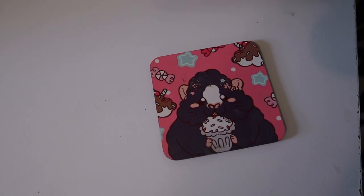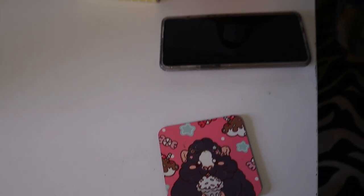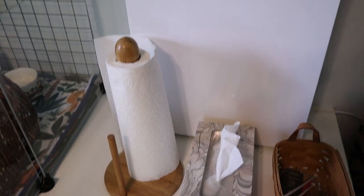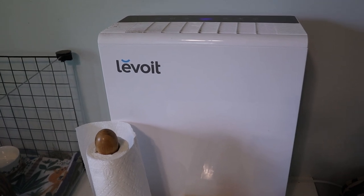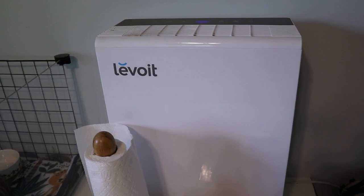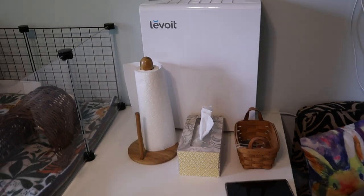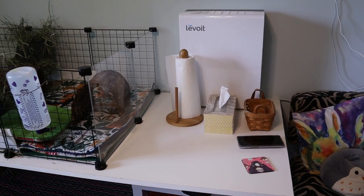On top of the table I have a little coaster from Guinea Pigs Weekly — I'll link her shop below, I absolutely love her stuff. There's a little basket with some odds and ends, tissues, and paper towels because we always need those. We also have our Levoit air purifier here, which I'll link below. I love it because it runs automatically and fits up against the wall.